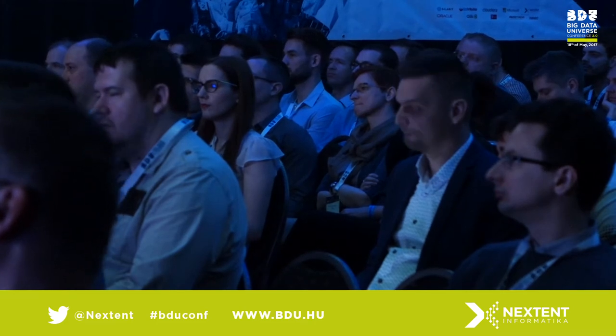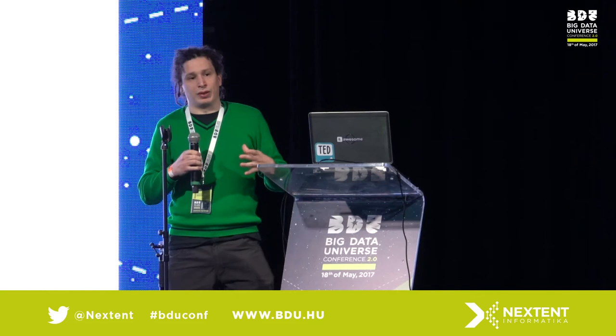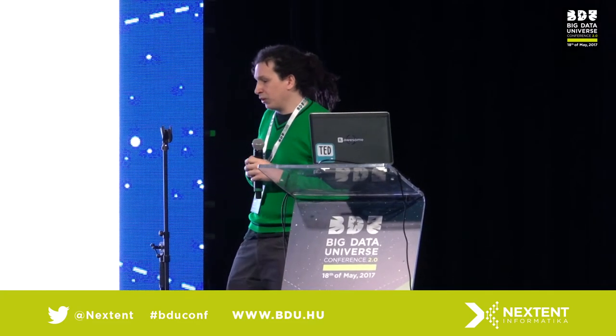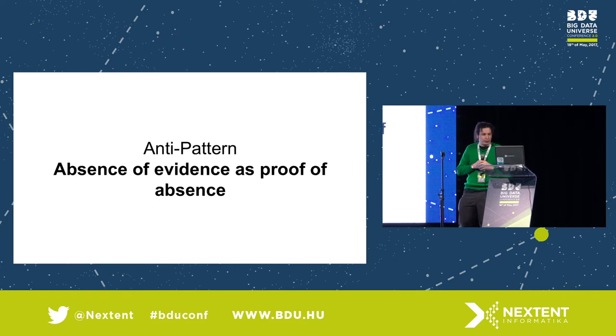I wanted to tell you how we do the science, and in this process we've learned a lot. These learnings come in different shapes: anti-patterns, patterns, good practices, standards, challenges, obstacles. I thought it would be interesting to share a couple of learnings from this process, which took us about five years. The first learning is an anti-pattern, and I've titled it the absence of evidence as proof of absence. It's a tongue twister, but in a couple of minutes you'll see what it means.